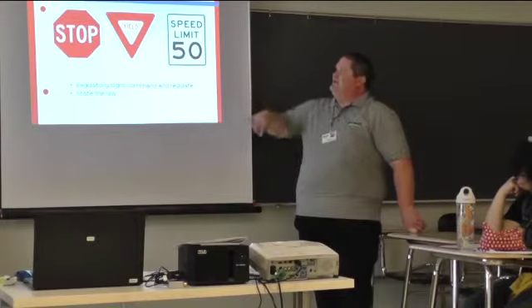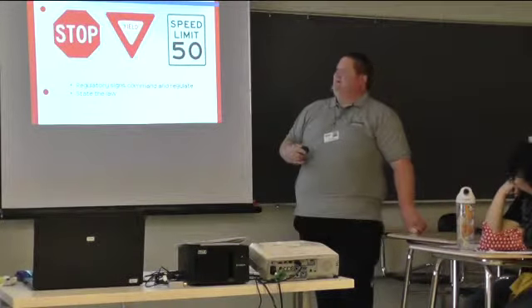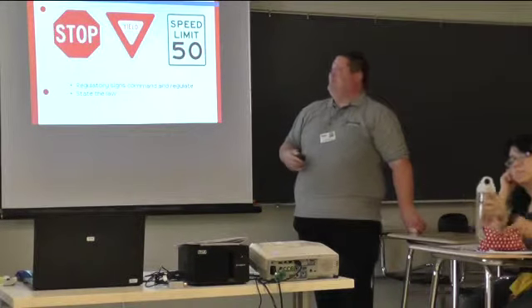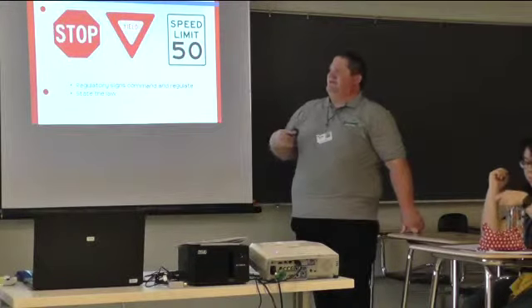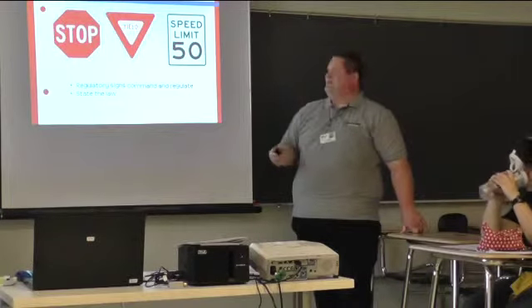The regulatory signs command, regulate, and state the law. Do we have to stop at a stop sign? Yes. Do we yield? The speed limit is 50, right? Those are law. You break that, that's a moving violation.